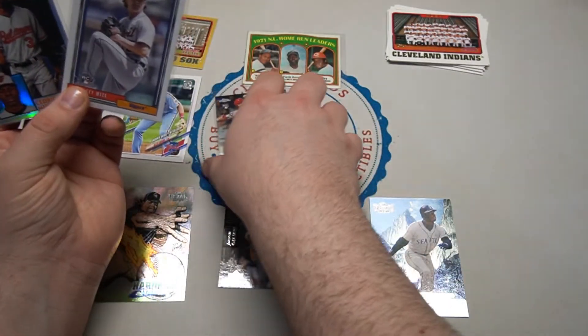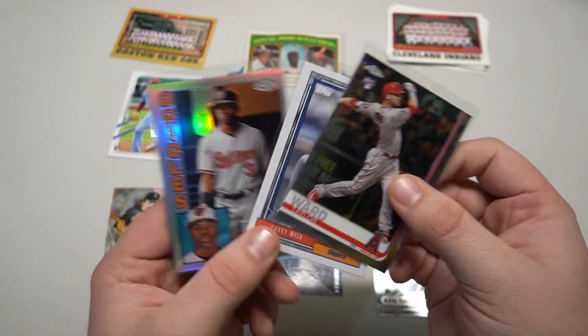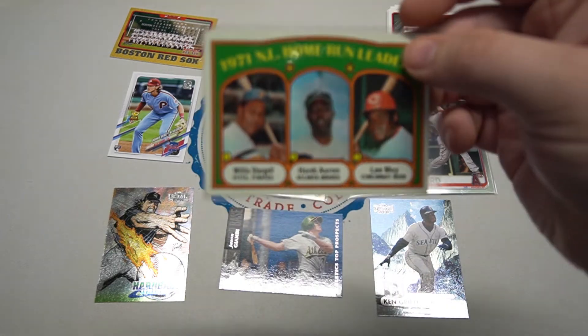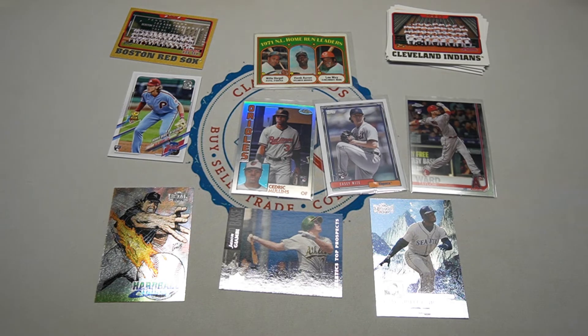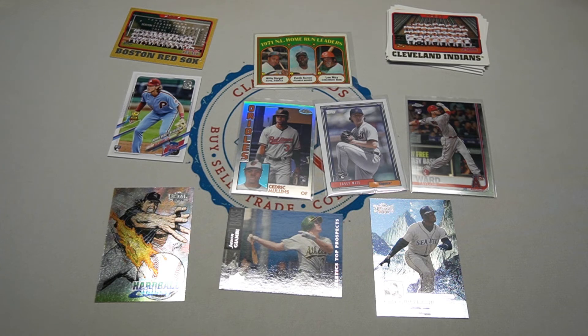Wrapping up the board: Cedric Mullins '84, the old Taylor Ward rookie, and for all you vintage collectors out there, a nice home run leaders with Hank Aaron — pretty cool. Some other cool ones as always. I hope you enjoyed — keep collecting, care for the cards, and most importantly care for each other. We will catch you guys on the next one. See you later!